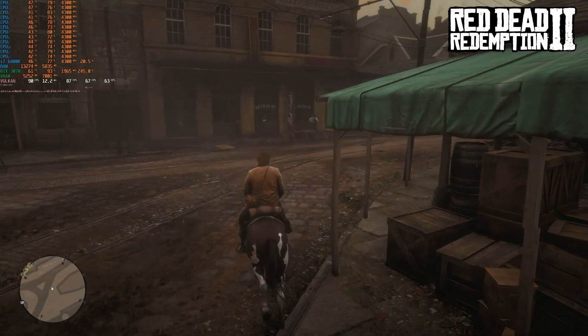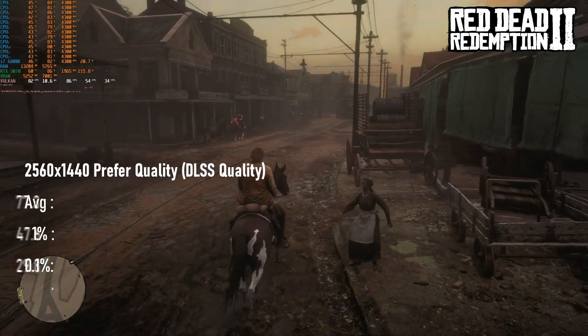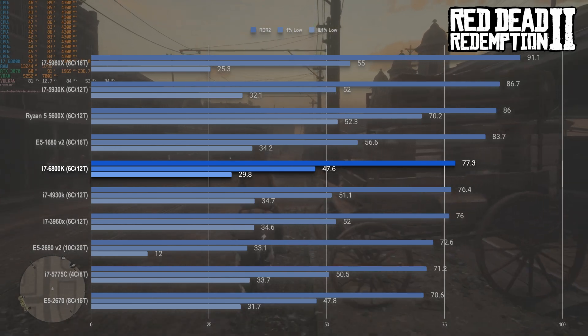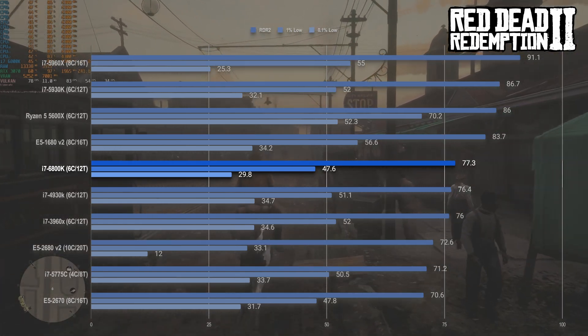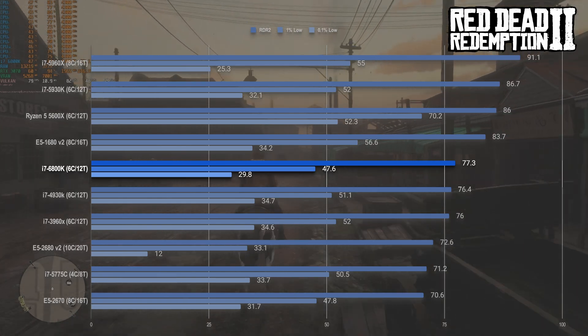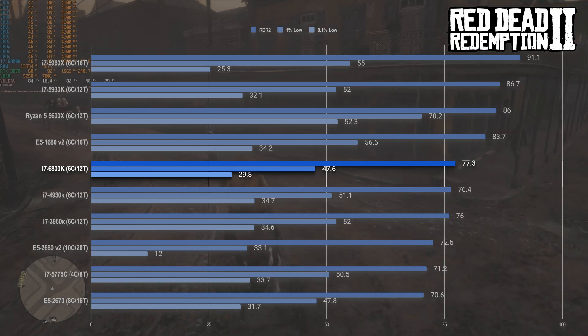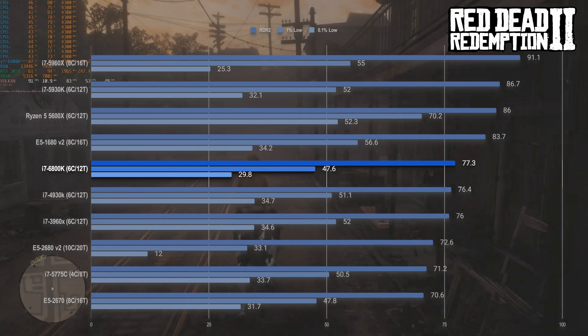Red Dead Redemption 2 is another excellent result for the i7-6800K, averaging a very robust 77fps, though with 1% lows characteristic of lower-clocked chips. Sadly, as playable a result as this is, it is blown away by the Haswell-E chips. I'm not even sure I can explain this — the 5930K shouldn't be over 10% faster than the newer chip, even if it is about 4% higher clocked.